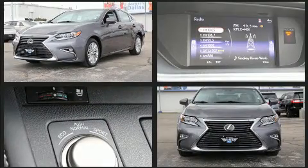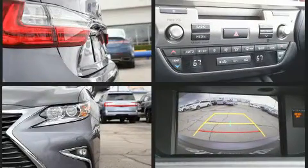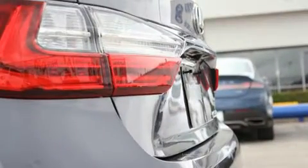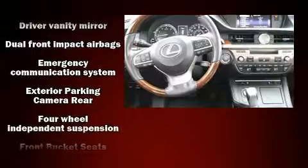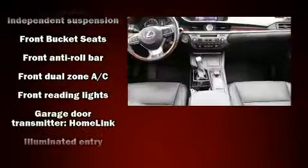Lexus ensures the safety and security of its passengers with equipment such as dual front impact airbags with occupant sensing airbag, front and rear side impact airbags, traction control, anti-whiplash front head restraints, ignition disabling, an emergency communication system, and four-wheel disc brakes with ABS.